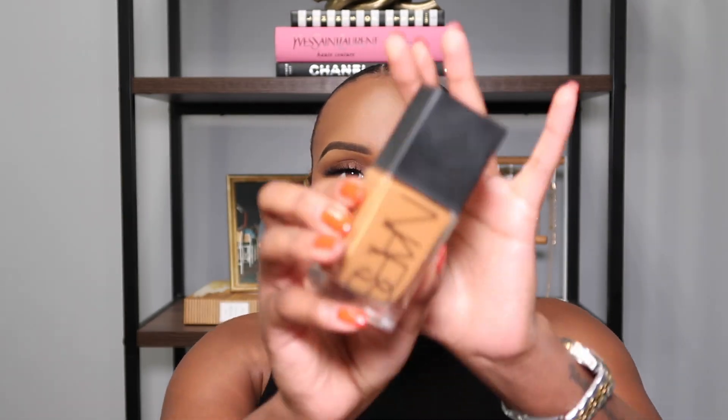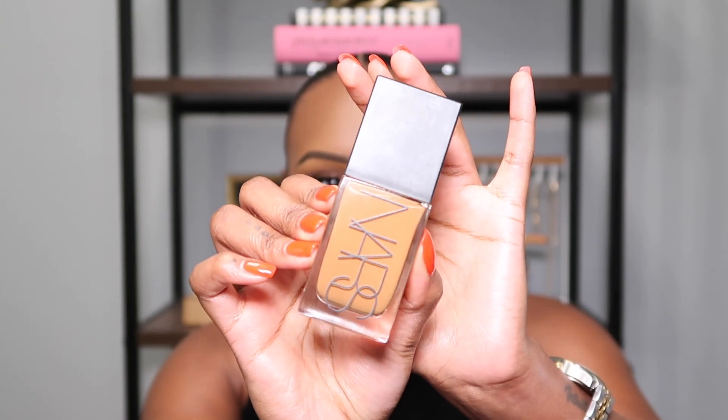This foundation looks amazing on all skin types — oily skin, dry skin, it looks good. It's not overly matte but not dewy either — it's a perfect natural skin finish. I'm pretty sure everyone has tried this. Comment down below if you love the Natural Longwear Radiant. It's a great foundation I will always keep repurchasing. NARS makes amazing foundations and this is one I will always have in my collection.